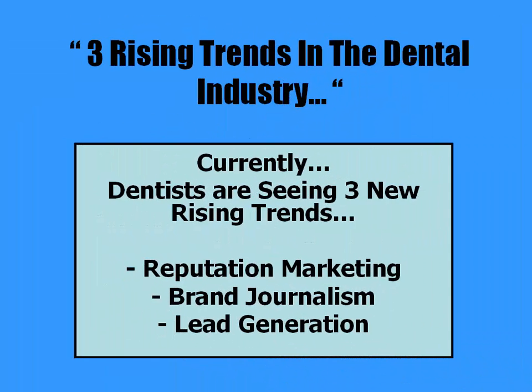Currently, dentists are seeing three new rising trends: reputation marketing, brand journalism, and lead generation.